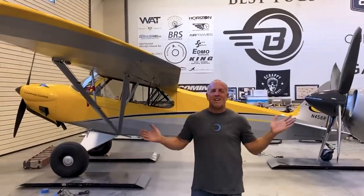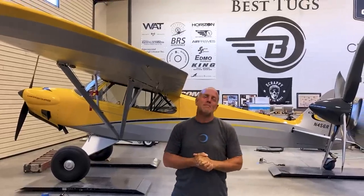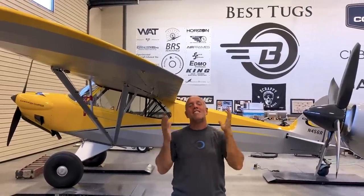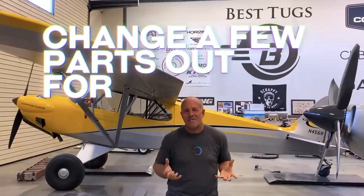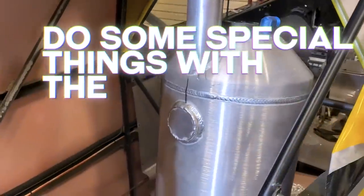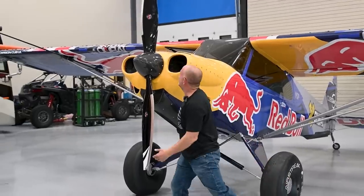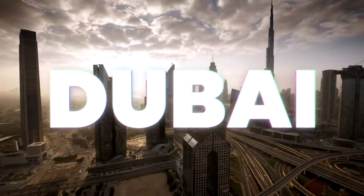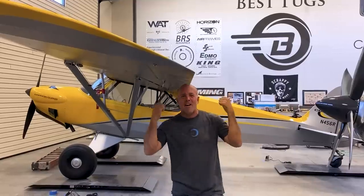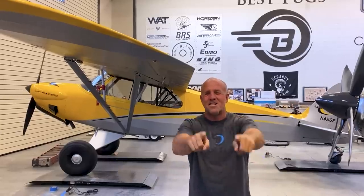Hey guys, look what Cub Crafters just dropped off — a carbon cub. It's absolutely awesome the way it is, but they asked me to play with it a little bit for something really exciting. So we're going to change a few parts out for titanium, strip off part of the fabric, lighten it up, do some special things with the fuel, add a little more horsepower. We're going to see if we can squeeze just a little bit more out of this plane, make it more specific to a really cool event in Dubai. So we're going to dive into it, tear it apart — let's see what we can do with an already amazing Cub Crafters carbon cub and get it ready for something awesome. Stay tuned.